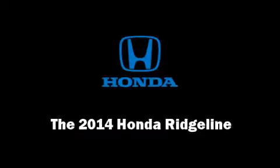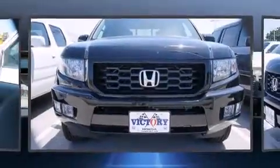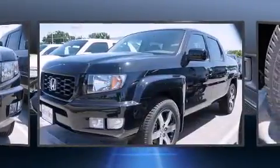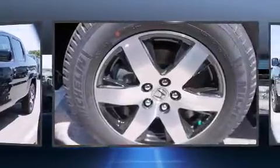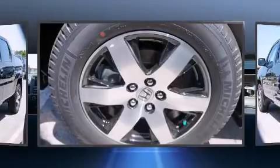Introducing the 2014 Honda Ridgeline. This four-door, five-passenger truck will allow you to take command of the road with confidence. Under the hood, you'll find a six-cylinder engine with more than 250 horsepower, providing a spirited yet composed ride and drive.